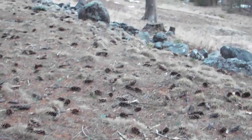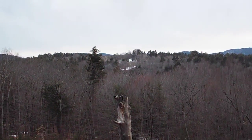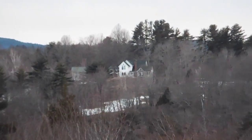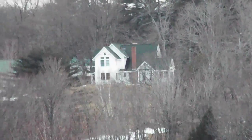Way up on this mountain over here, you can see a house. I'll zoom it in so you guys can see it. There's a house way up on the mountain, which is kind of cool. These are the mountains — they're called the White Mountains.